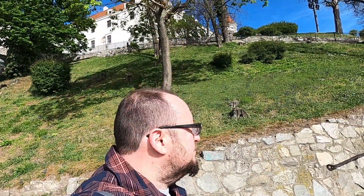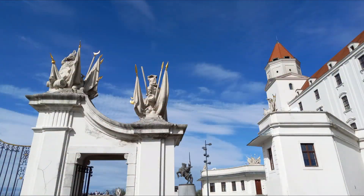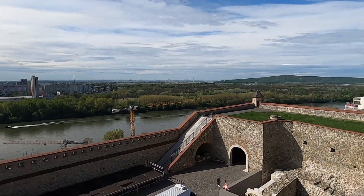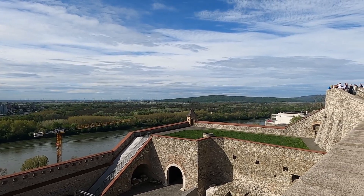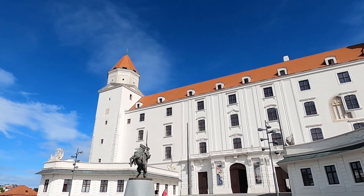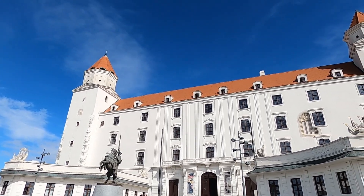Now we just gotta find a way to get in this thing. Finding our way in brings us through the next structure called the Vienna Gate, which was built in the early 1700s. From up here you'll have a great view of the Danube River, and standing guard is a statue of a great Moravian ruler that controlled these parts during the second half of the 9th century.